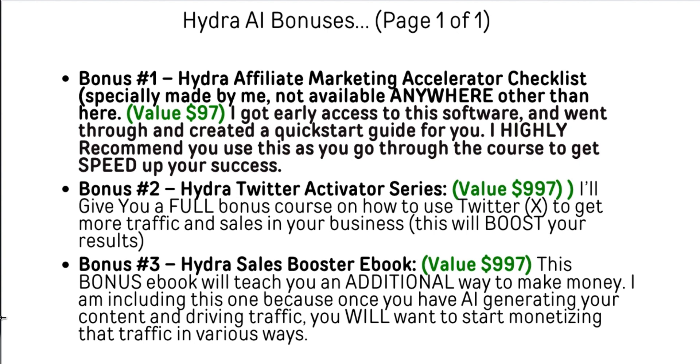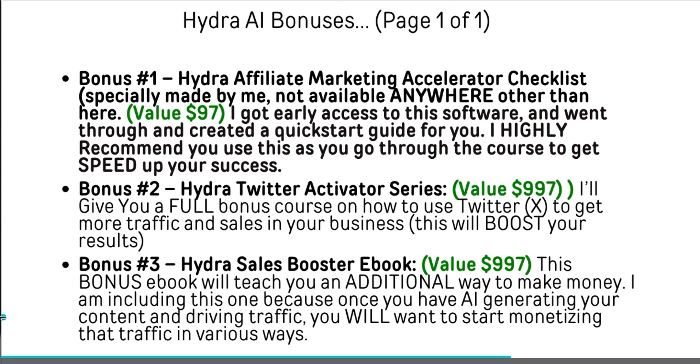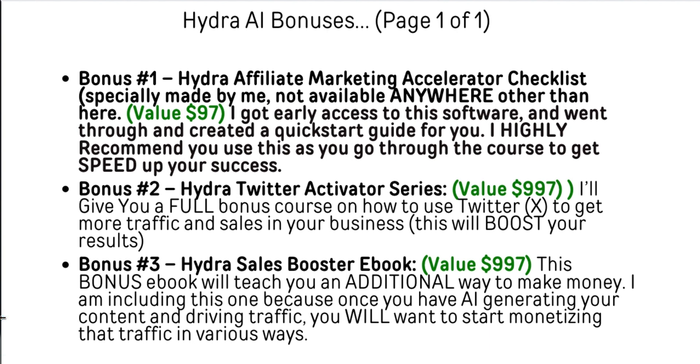Next is going to be the Hydra Twitter Activator Series — a full bonus course on how to use Twitter, or X, to get more traffic and sales in your business with Hydra. It will be an additional way to get traffic and get you profitable more quickly by driving traffic to those opt-ins, building your list, and directing people to the offers and checkout pages that you've built inside of Hydra using the AI.